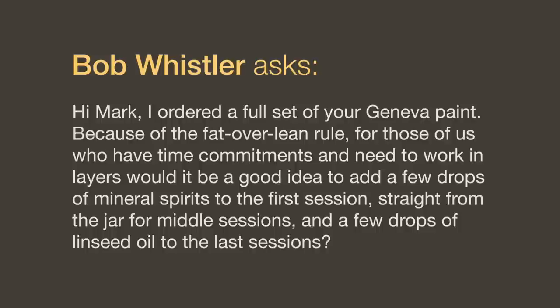Because of the fat-over-lean rule, for those who work in layers, would it be a good idea to add mineral spirits to the first session and linseed oil to the last sessions? Don't waste your time with mineral spirits because it doesn't change the percentage of oil — it evaporates from the paint film after a day or two and you're back where you started. If you're going to use Geneva paint, try to maintain a solvent-free studio — it's a wonderful thing not to have to breathe any vapors. As for adding a few drops of linseed oil to each successive layer, that's exactly what you would do, so the top layers have a slightly higher ratio of oil. Use cold-pressed linseed oil if you want it to dry slower, and refined linseed oil if you want it to dry a little faster.